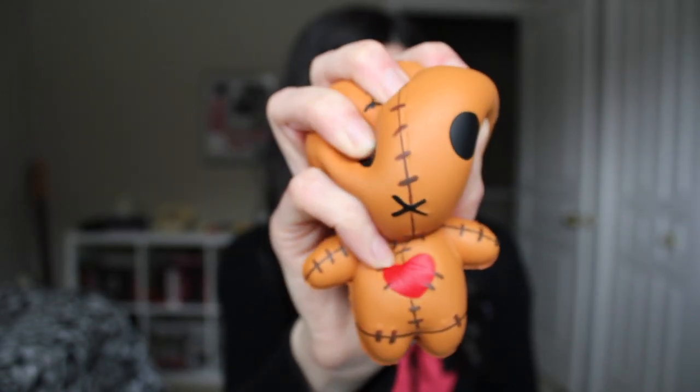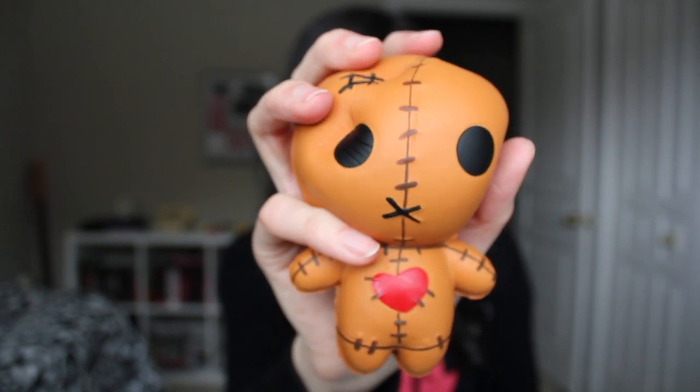Oh my god, this is so cute — it's like a squishy thing. I'm going to take it out of the plastic. It's this cute little voodoo doll but it's squishy, so it's kind of like a stress ball, which I definitely need. I think I'm going to have to keep this on my desk at work. That is adorable.